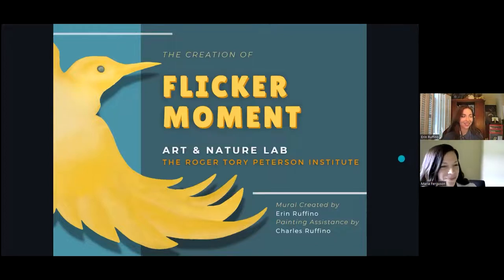Thanks, Maria. Hi, everyone. Thank you for joining. I'm excited to share a little bit about my process of creating the Flicker Enrollment mural.